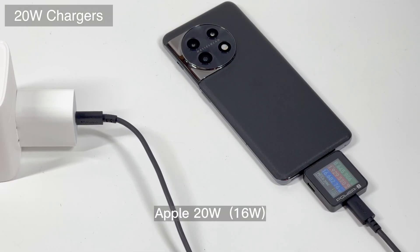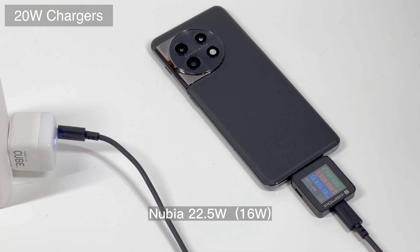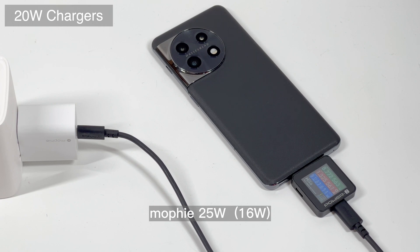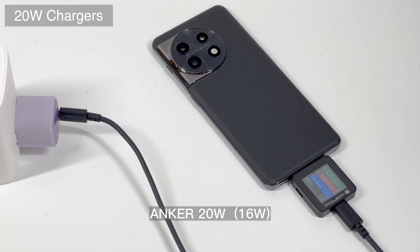Next, we're going to test it with third-party chargers from 20W to 100W. The result is pretty stable. No matter what kind of third-party chargers we use — such as 20W, 30W, 65W, 100W, etc. — the result is the same at around 16–18W.